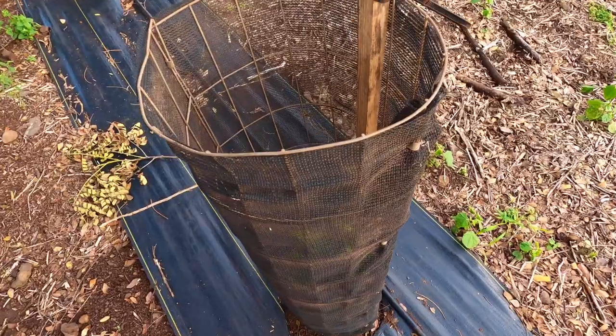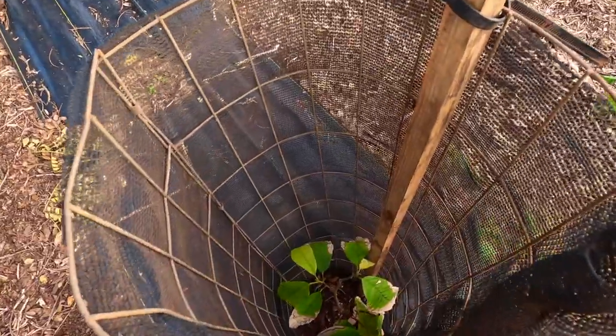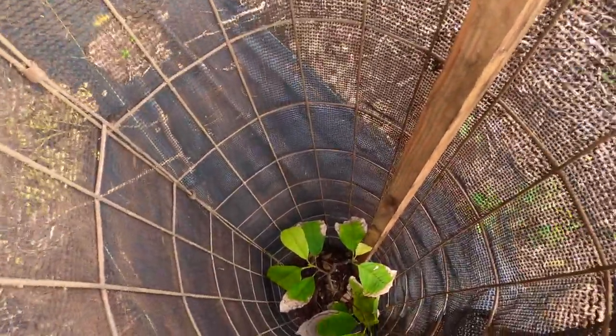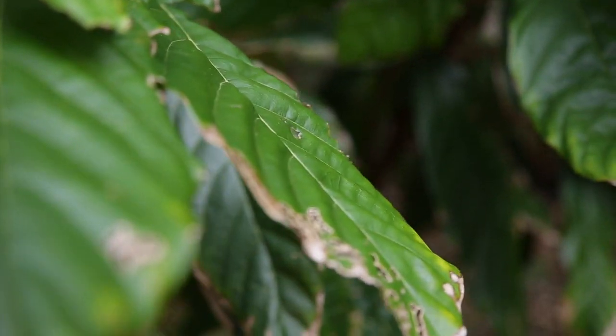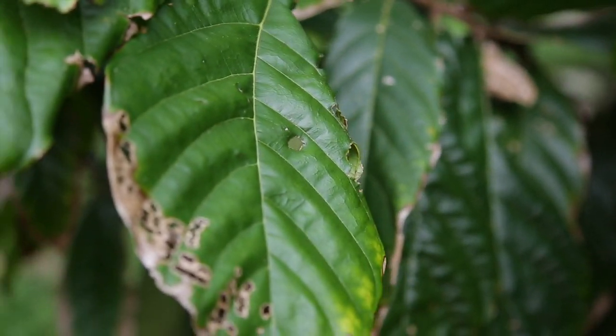Now all these cages that you see behind me — we've planted the cacao in there and they're growing out of it — but the cages help against something called rose beetles. They're Japanese rose beetles where they'll go and eat the leaves, lots of little holes in them, and it'll really stunt or kill the young cacao trees. That's what all the cages are for.